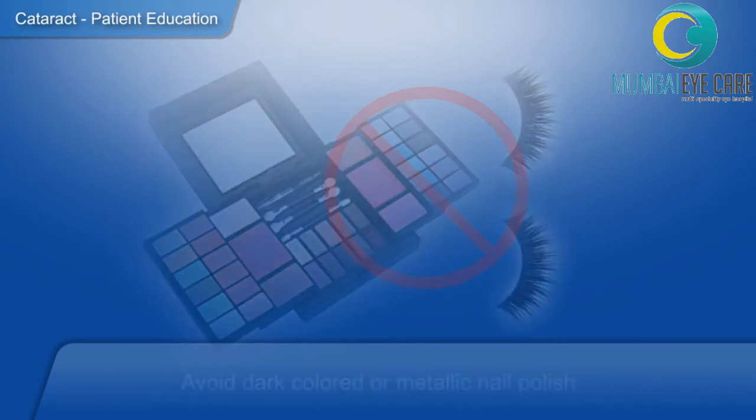Certain general instructions to be followed include: be comfortable when you are coming for the surgery. If you are anxious, do inform us beforehand so we can accordingly give you pre-medication before we take you for the surgery. It is advisable to leave all valuables at home before you come for surgery, except for any financial obligations that may be necessary at the hospital.